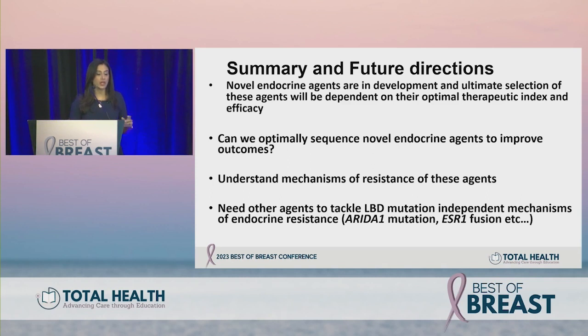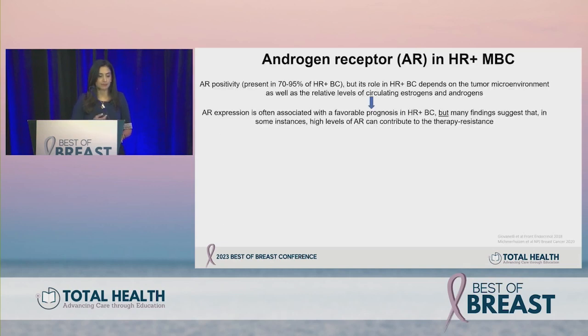To summarize ER targeting agents: oral SERDs are furthest in development with phase three studies underway and potentially one approved very soon. Ultimate selection among approved agents will depend on therapeutic index, toxicity profile, efficacy, and which patient population benefits most from single agent versus combination. We also need to think about better sequencing of these agents and mechanisms of resistance. They are focused on ESR1 mutation-mediated ligand binding dependencies, so for other endocrine resistance mechanisms we will need additional agents and combinations.